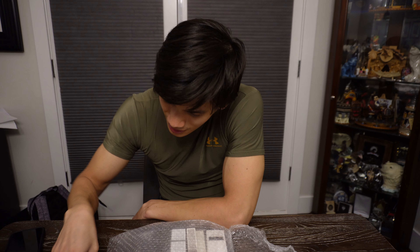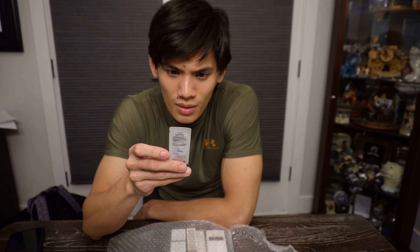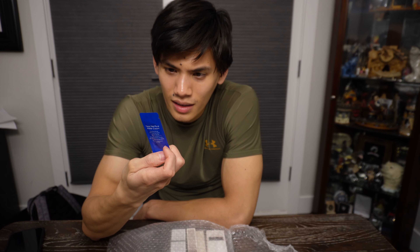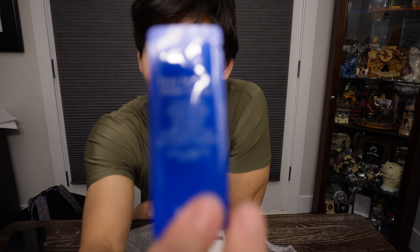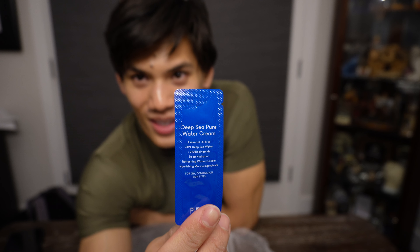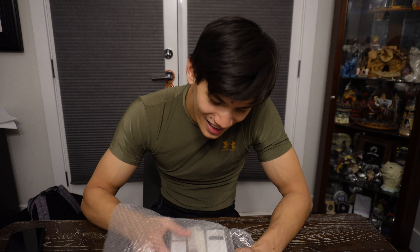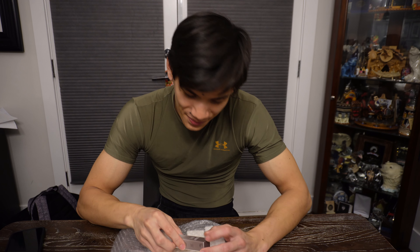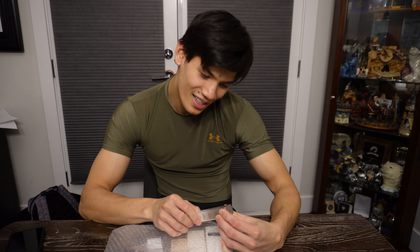I don't remember ordering this one — Purito essential oil free. I guess they gave me a freebie for buying, but I don't know if I'll ever try this. I usually don't tend to try stuff I didn't intend to buy.